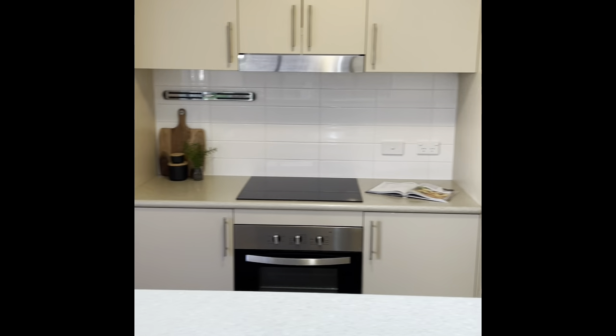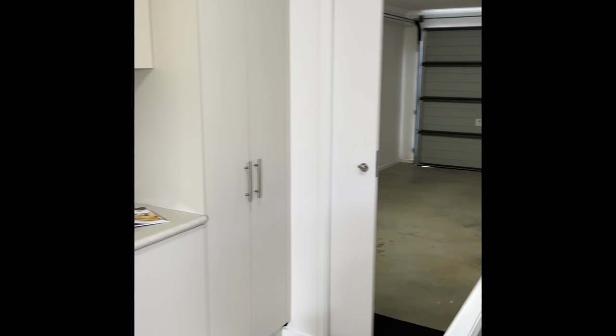Really good sized kitchen, open plan design, and you go through into your garage.